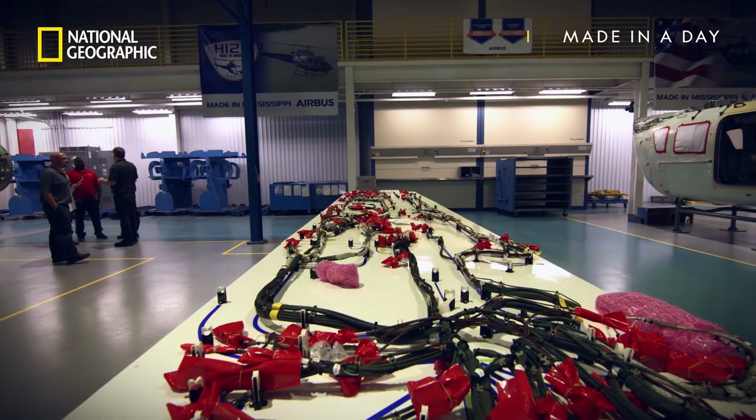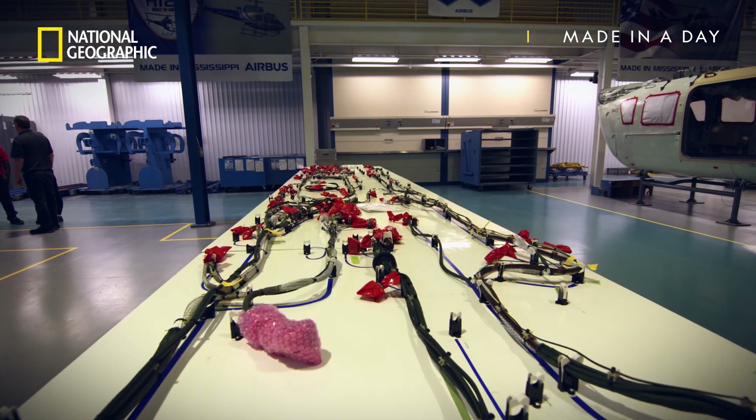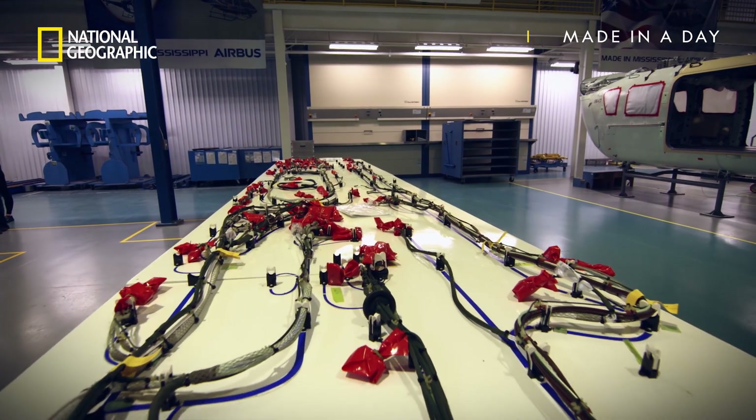One such just-in-time part is the wiring that controls and communicates with all the components in the helicopter. At station one, the aircraft really has nothing at this stage, so they begin installing its guts — the wire harness. The wires are approximately a mile and a half in length in total.